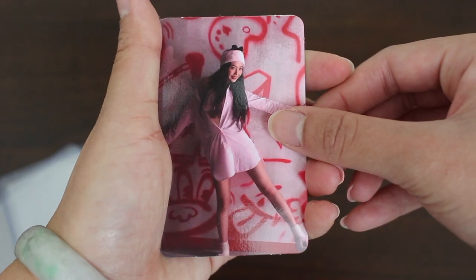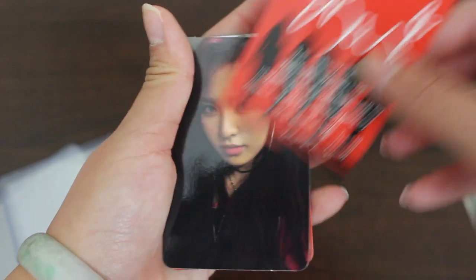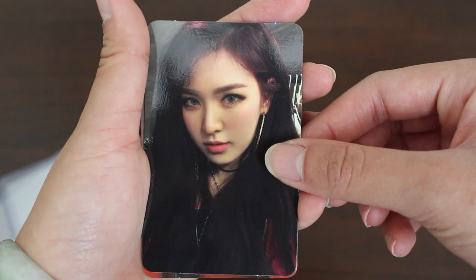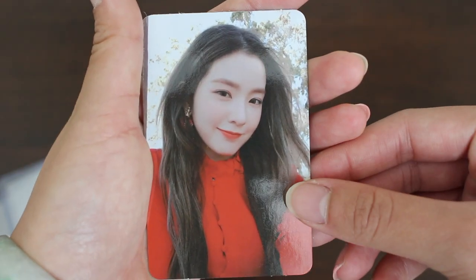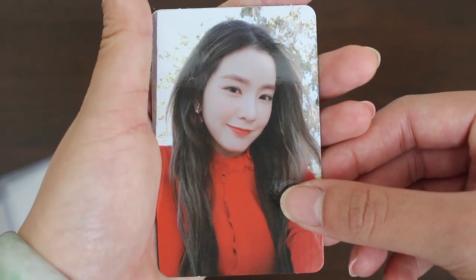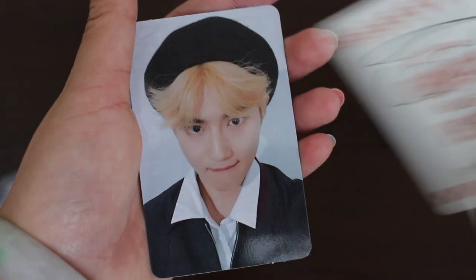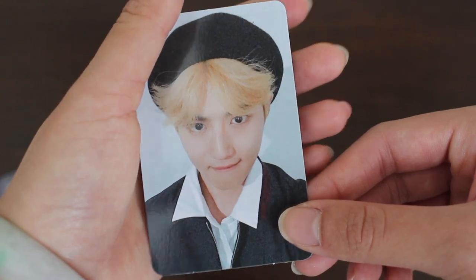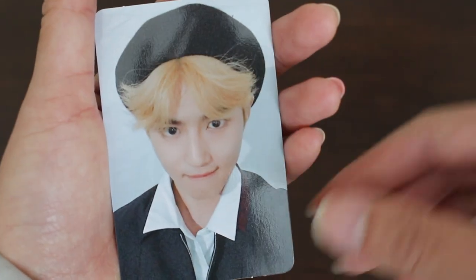Here we have Joy from The Perfect Red Velvet album. Now we have Wendy — so beautiful, so so beautiful — also from The Perfect Red Velvet album. Here we have Irene from the Perfect Velvet album, Peekaboo. Here we have Suho from EXO Universe — he looks like he has a mustache as his hair.